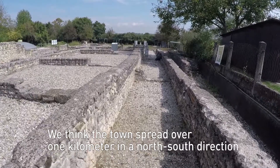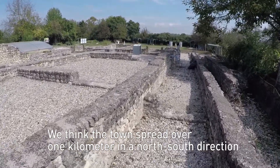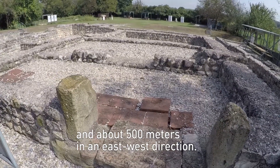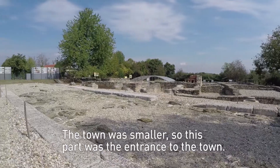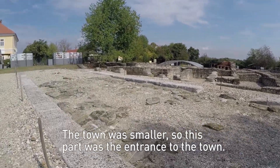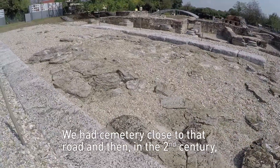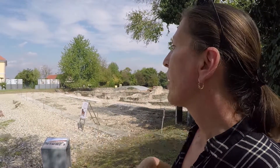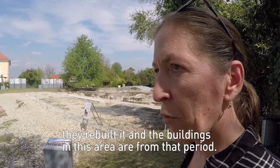We think that the town was about one kilometer in the north-south direction and about 500 meters east-west. Here was the Roman road. The town was smaller originally, so this part was the entrance to the town. We had a cemetery close to that road. Then in the 2nd century they rebuilt it, and from that period we have buildings in this area.